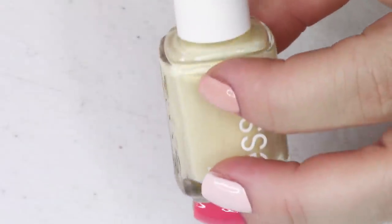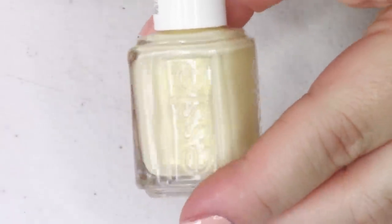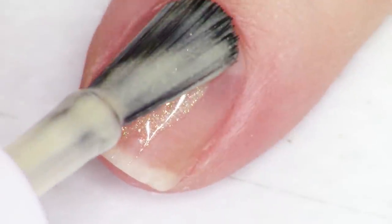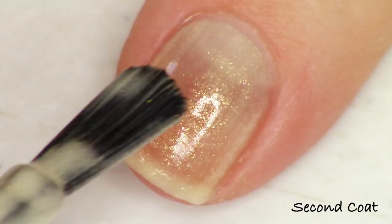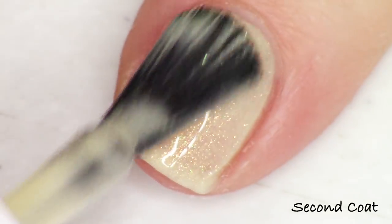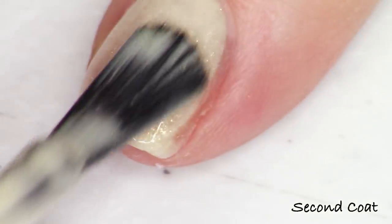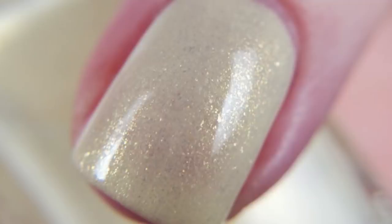Next up we have the second of the two shimmers in the collection — this is the yellow, and it's also the namesake of the collection, called Sunny Business. It has a pretty similar formula to that seafoam green — on the sheerer side with a very high sparkling golden shimmer, and I just adore it. I did find it was a little bit streaky due to the sheer formula, but I think it's beautiful. I'm a total fan of yellow polishes, so this was another favorite for me out of the collection.